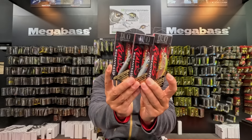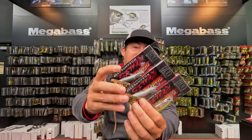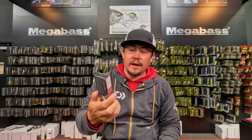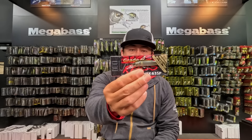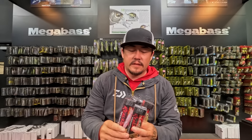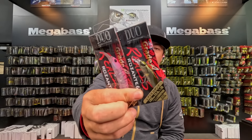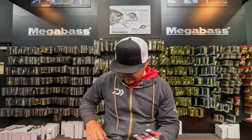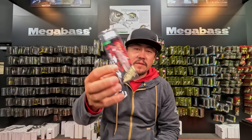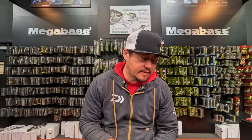Another big restock is the Rosante 63 and 77 suspending. The Rosante is a small-body jerkbait meant to be worked pretty aggressively. These have been out of stock for a while — they're smaller jerkbaits and pretty sick offerings from Duo, so if you've been waiting, they're here: Rosante 63 and 77.